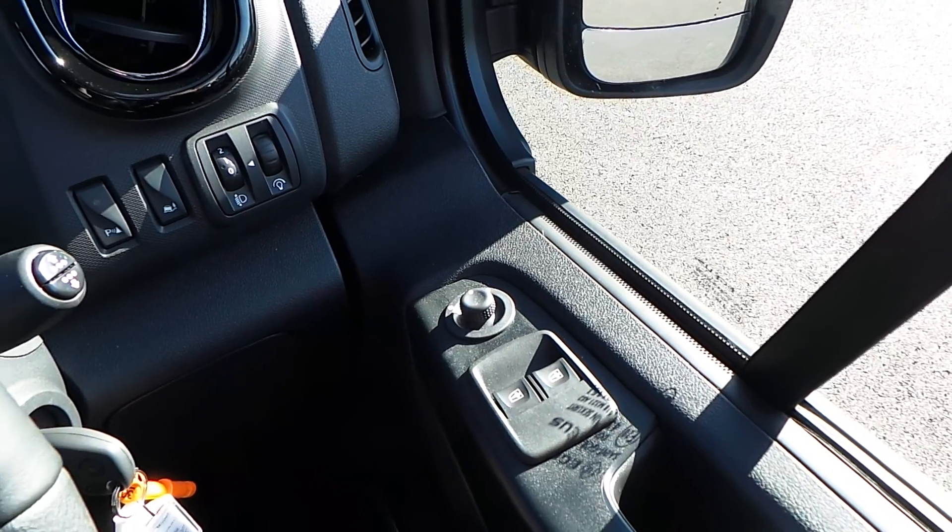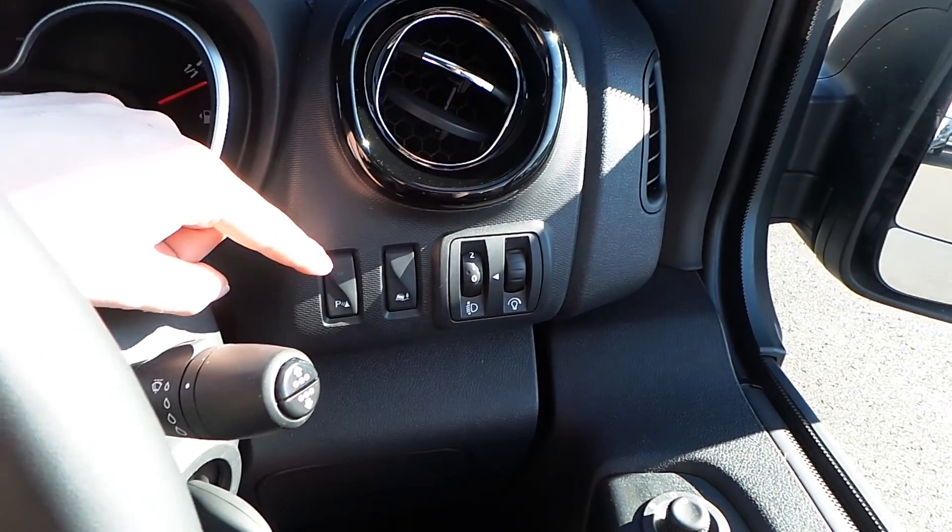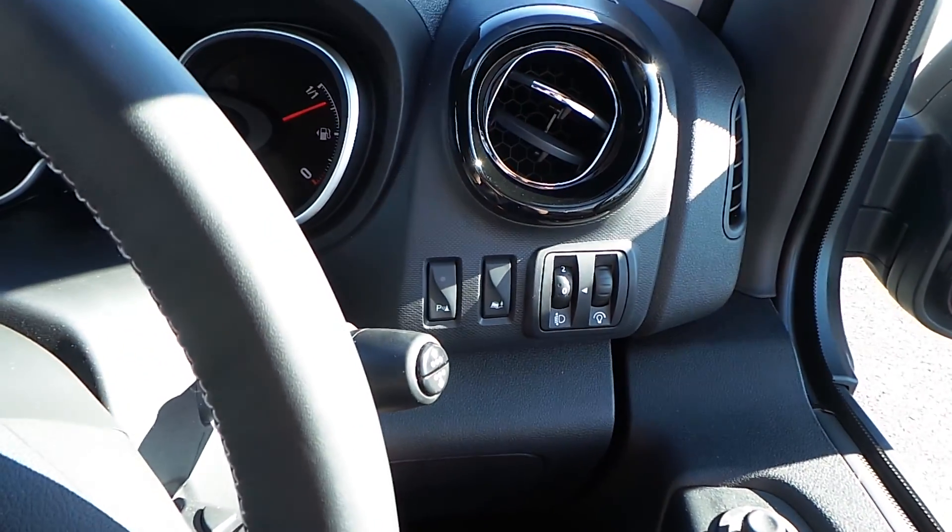Straight away here on the driver's side door you do have front electric windows and electric door mirrors. Light output settings are here, and just here you have parking sensors which can be switched off.